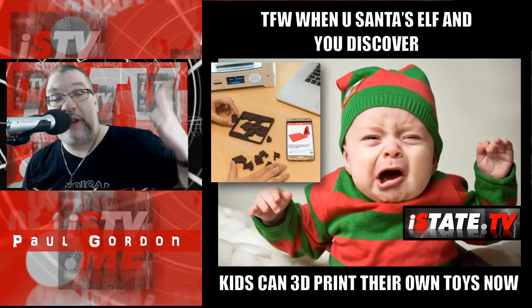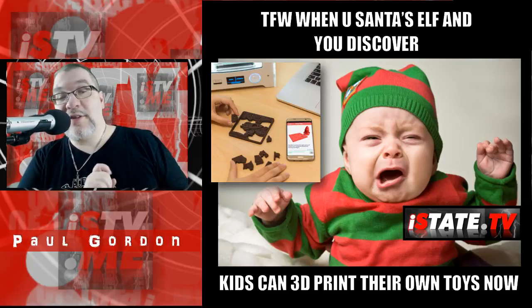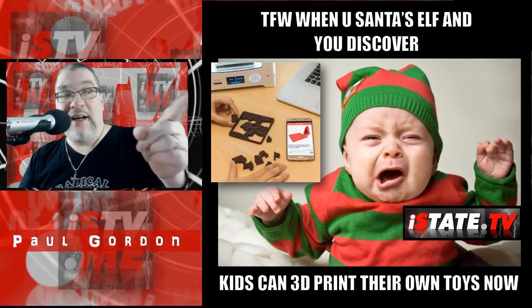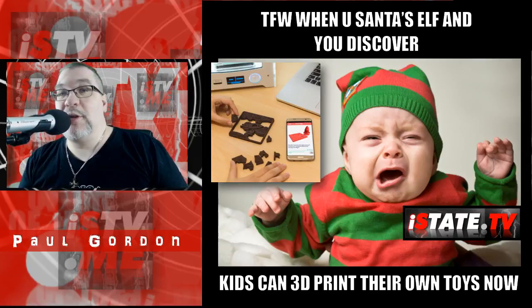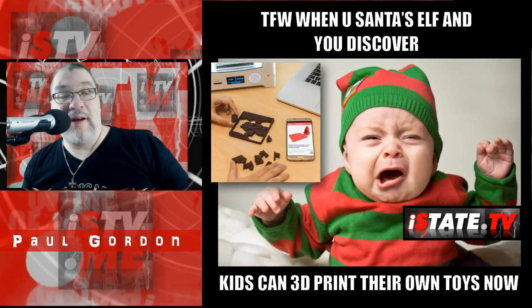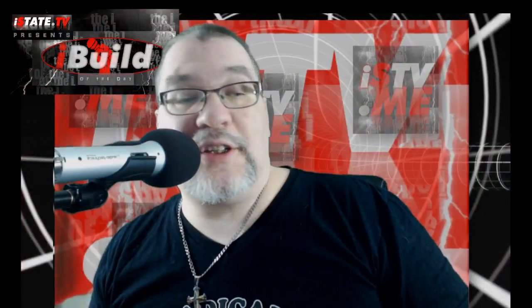We're going to share more information from 3dprint.com. Don't forget to check out the article that this report is based on at istate.tv — the link should appear in the upper right corner of this video if you're watching on YouTube, and if you're watching on Facebook, that link is in the description above.